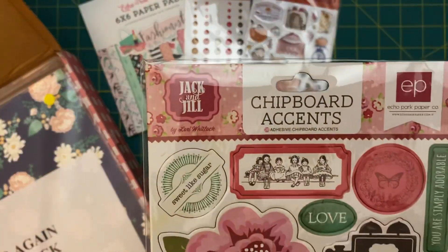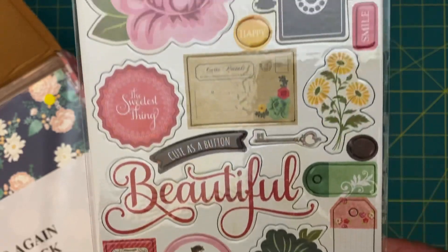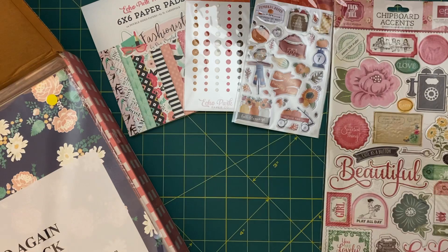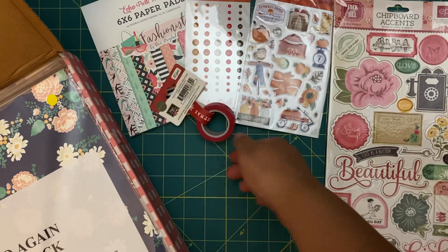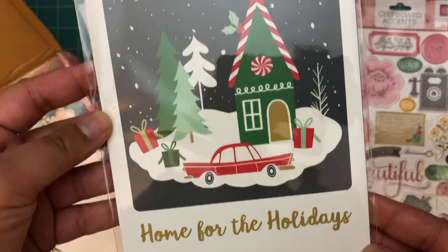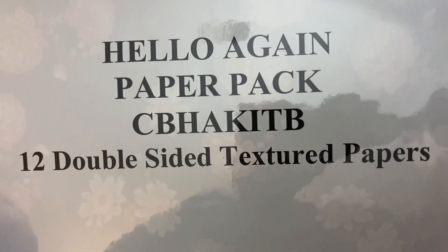Then we have some chipboard from their Jack and Jill collection. I don't know if I'll put it to much use, but happy to have it. And then some Christmas washi tape — perfect, very happy with some Christmas stuff for Christmas crafting. There's another Christmas item: Home for the Holidays, very nice.